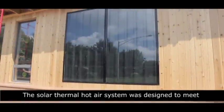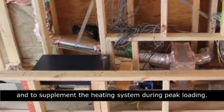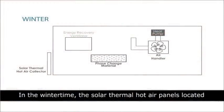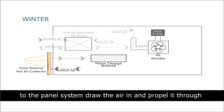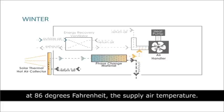The solar thermal hot air system was designed to meet the needs of a passive house in the shoulder months and to supplement the heating system during peak loading. The system operates in two general modes. In the winter time, the solar thermal hot air panels located on the south wall of the house draw in return air from the interior and increase its temperature by up to 60 degrees Fahrenheit. Small inline fans connected to the panel system draw the air in and propel it through insulated ductwork to the phase change material plenum. The PCM plenum contains a hydrated salt which changes phase at 86 degrees Fahrenheit, the supply air temperature.